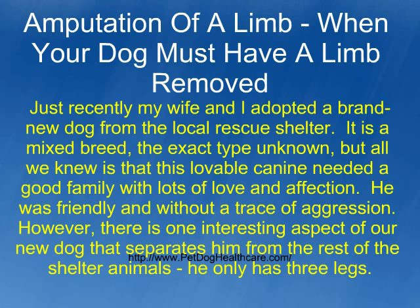Just recently my wife and I adopted a brand new dog from the local rescue shelter. It is a mixed breed, the exact type unknown, but all we knew is that this lovable canine needed a good family with lots of love and affection. He was friendly and without a trace of aggression. However, there is one interesting aspect of our new dog that separates him from the rest of the shelter animals — he only has three legs.